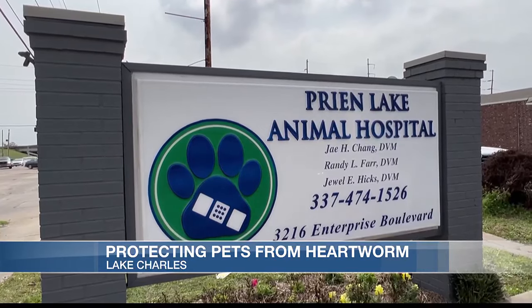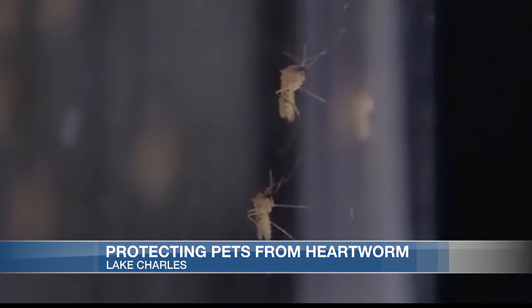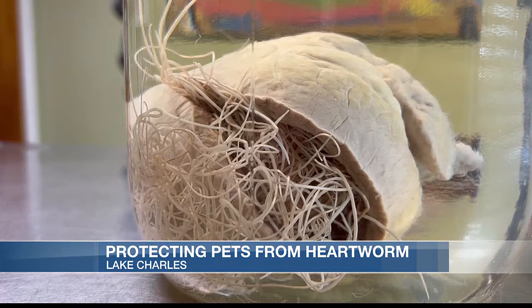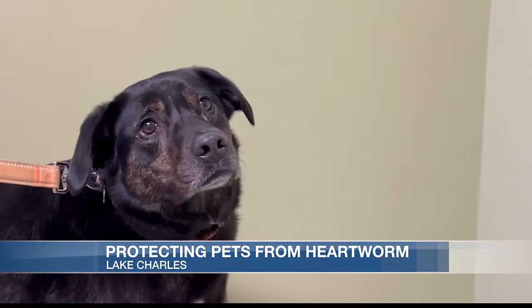Dr. Jay Chang runs Prion Lake Animal Hospital. He says with mosquitoes being present year-round, your animal getting the disease is nearly inevitable. As far as heartworms in dogs in south Louisiana, it's not if your dog's going to get heartworms, but when it's going to get it.